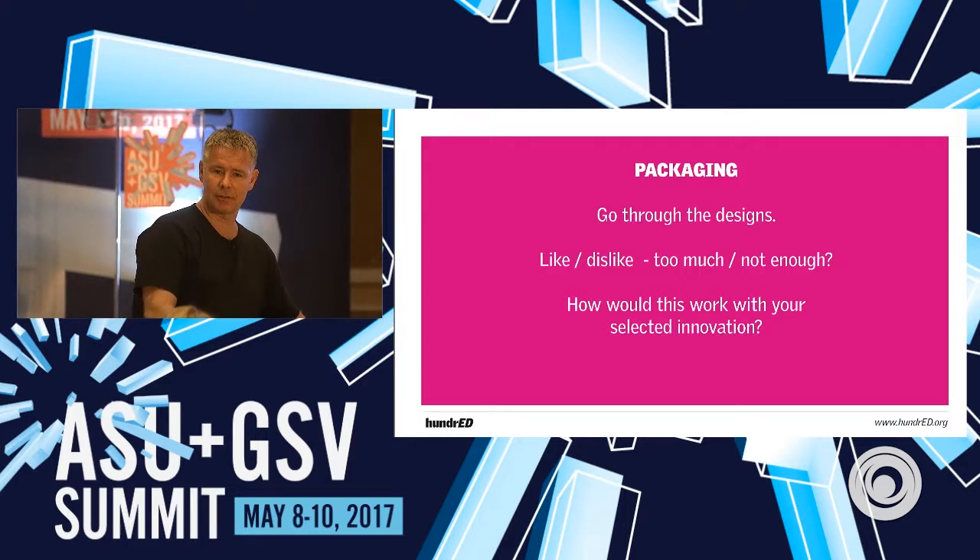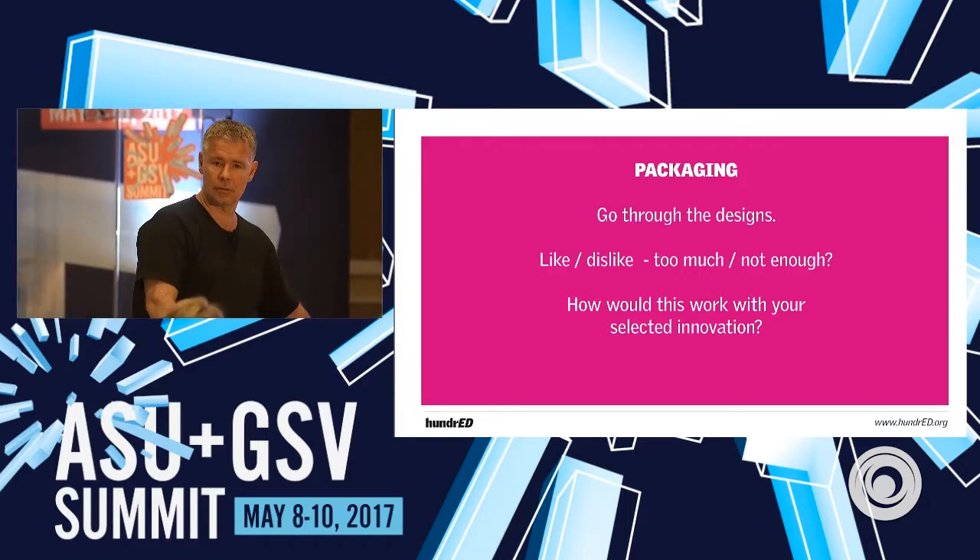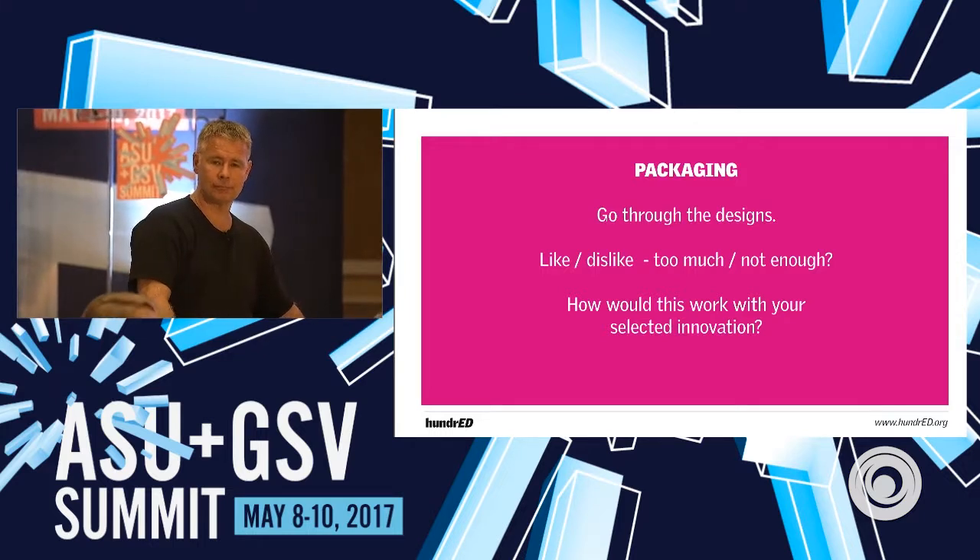The only other thing I was going to say that we really liked was the fact that there was feedback from others implementing these. That was great.